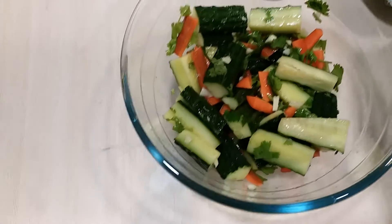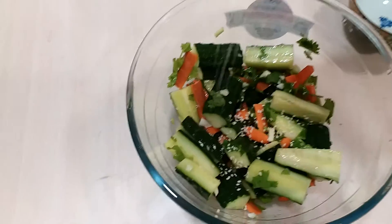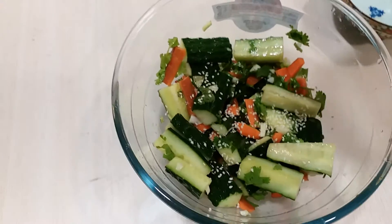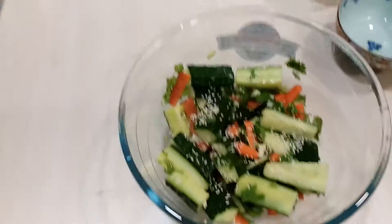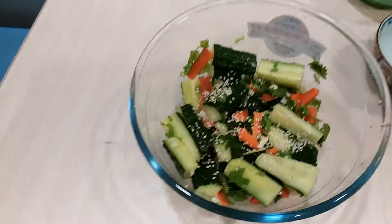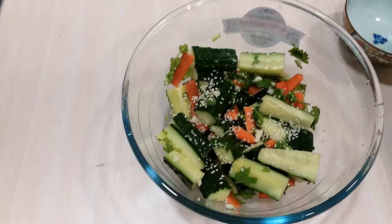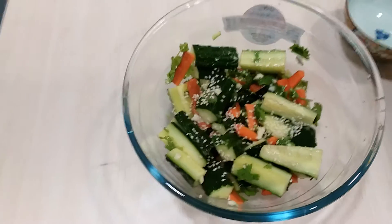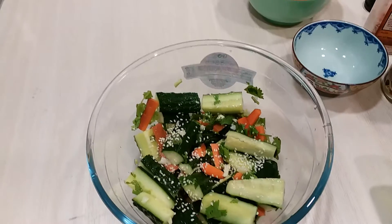And then you can put sesame seeds. Cleansing diet for today. Hope you like it guys. Thanks for watching. God bless. See you in the next video. Until next time.